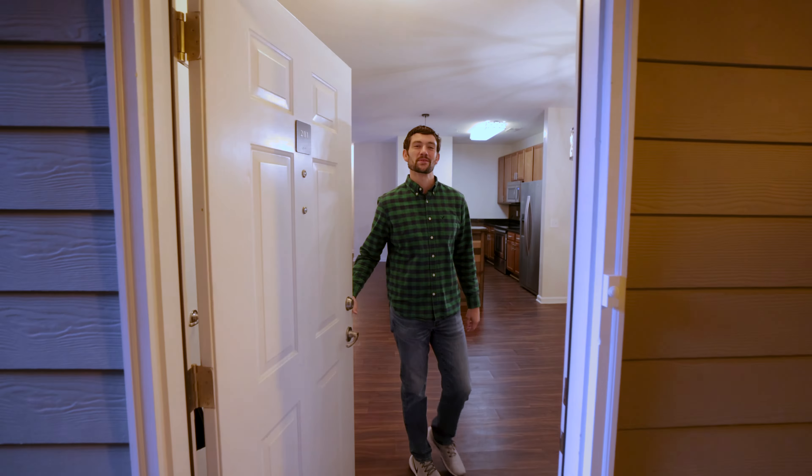Hey, I'm Spencer Blevins with Blue Access Realty. Welcome to 91 Brickton Village Circle. This lovingly cared for unit is located in one of Brickton Village's newer buildings and is the definition of move-in ready.